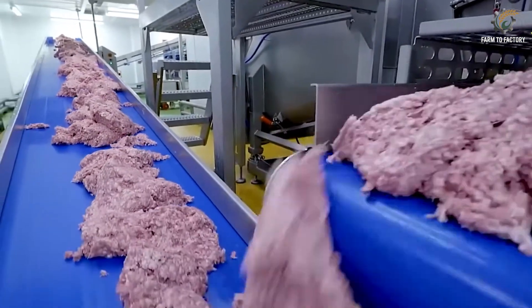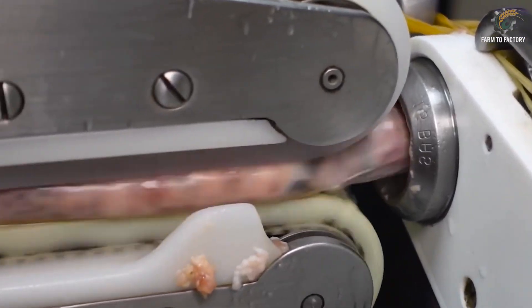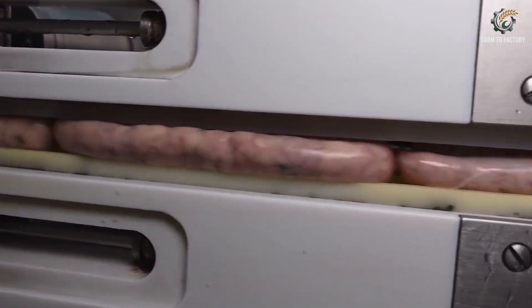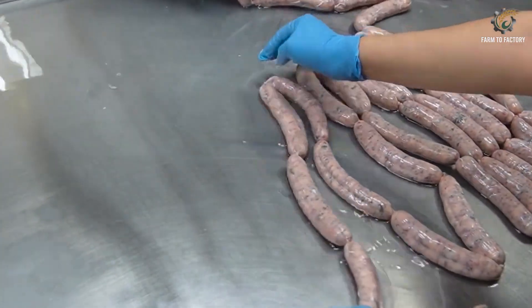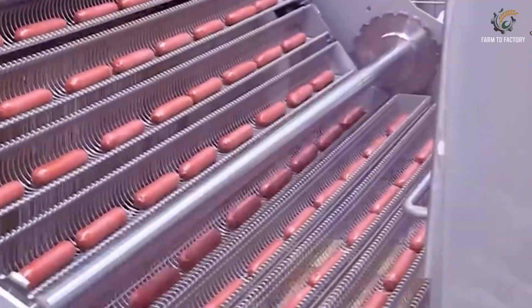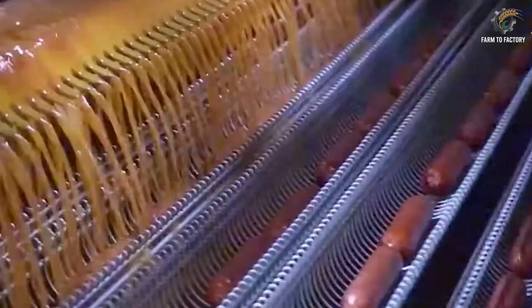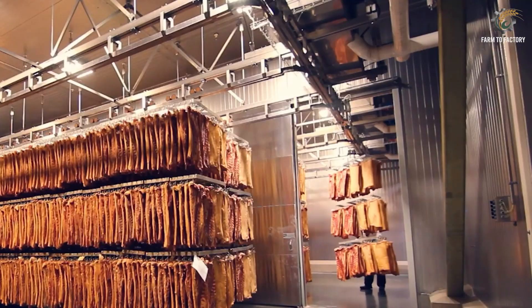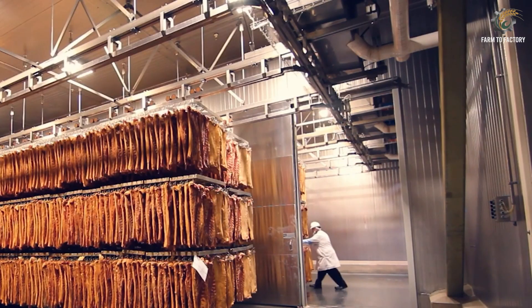Yet with such optimization, many questions also arise. How does that impact the environment? Are the animals treated humanely? And can this model remain sustainable for decades to come? If you've ever wondered how the food on your table is really made, then today's story is one you definitely won't want to miss.